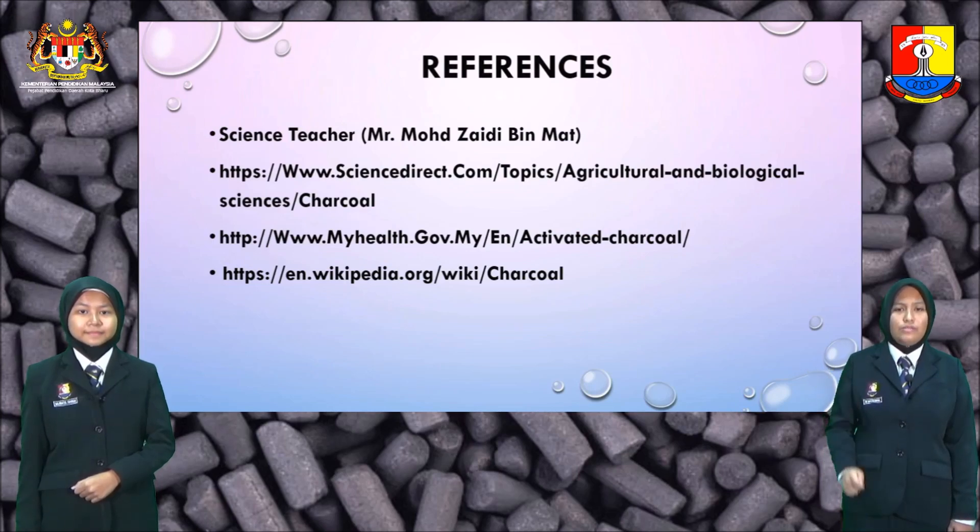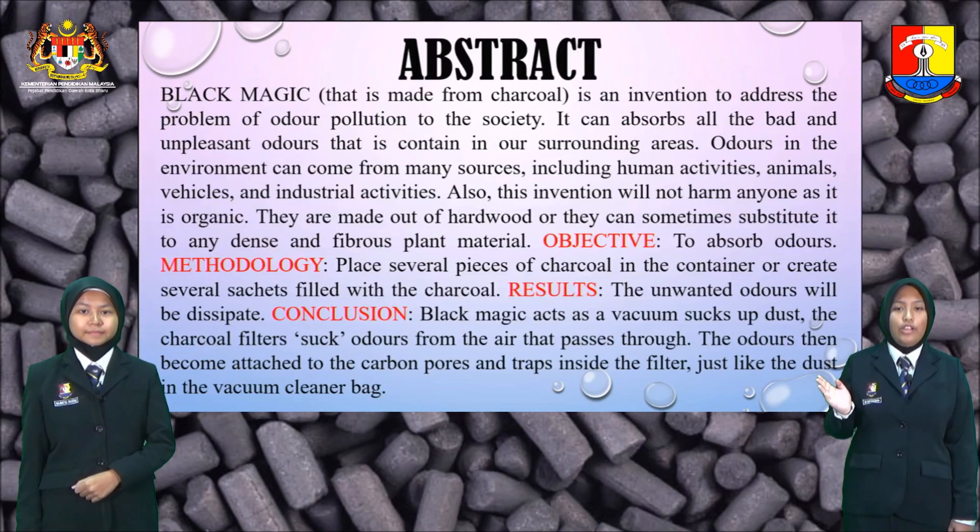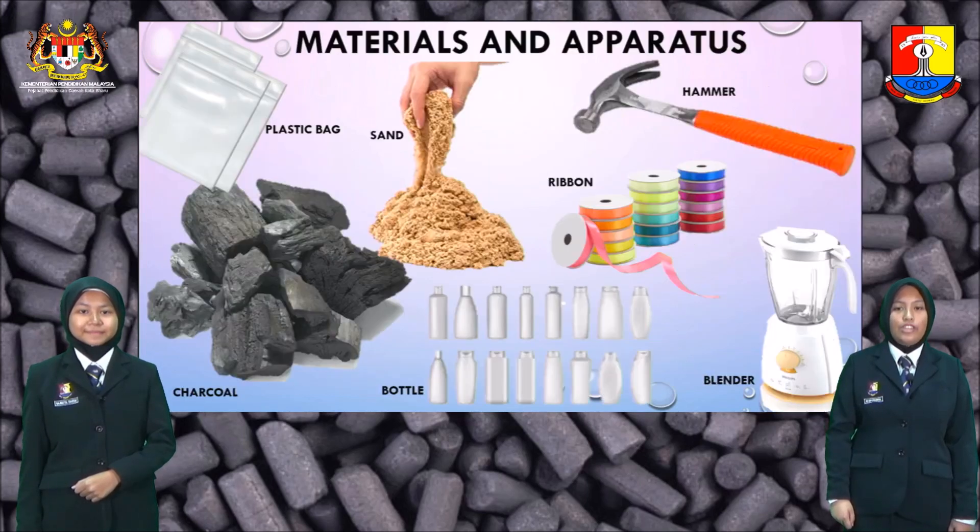This is our references and this is the abstract of our products. For the materials and apparatus, we need plastic bags, sand, ribbon, hammer, blender, bottle, and the most important — charcoal.